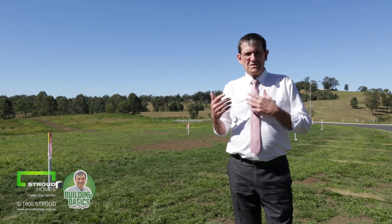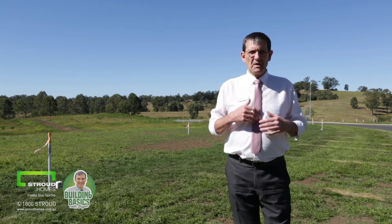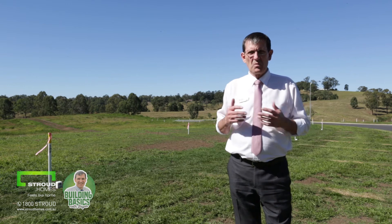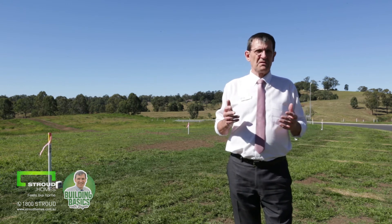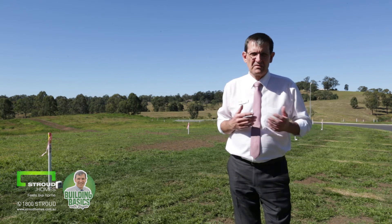The result from this will determine the rating of your actual soil. The most common one being M class, which stands for moderate, but there are up to seven different classes. M class is the most popular one — probably in our area it's about 60 to 70 percent.